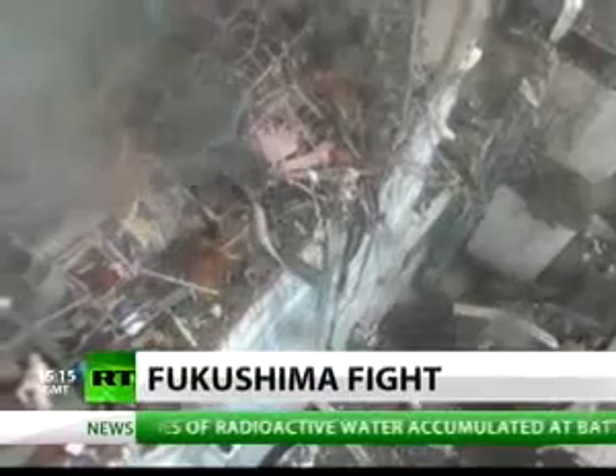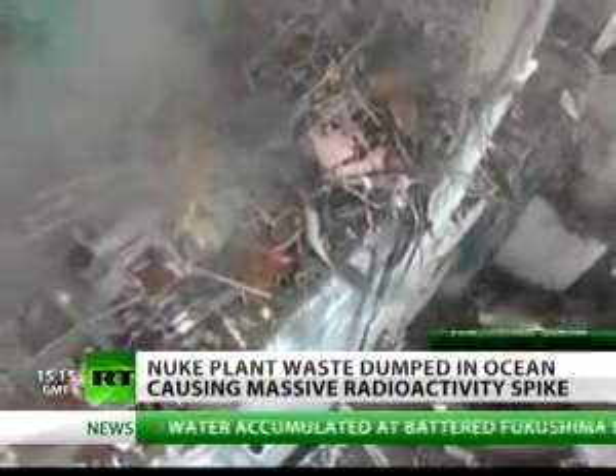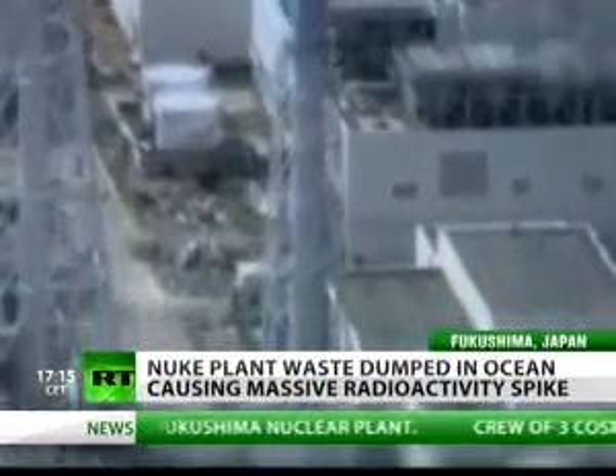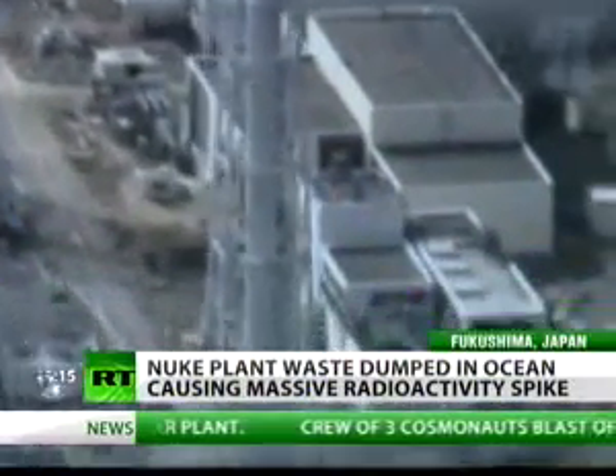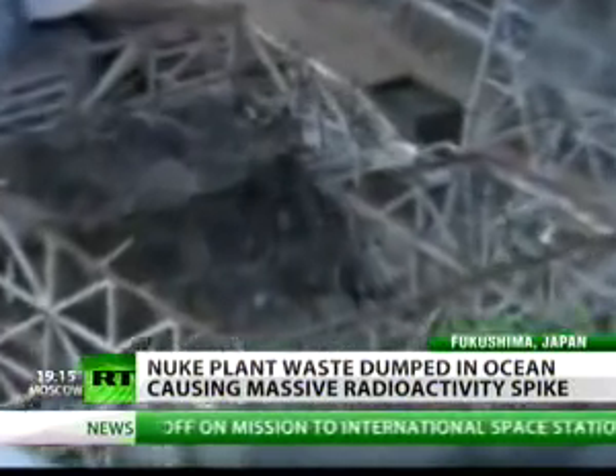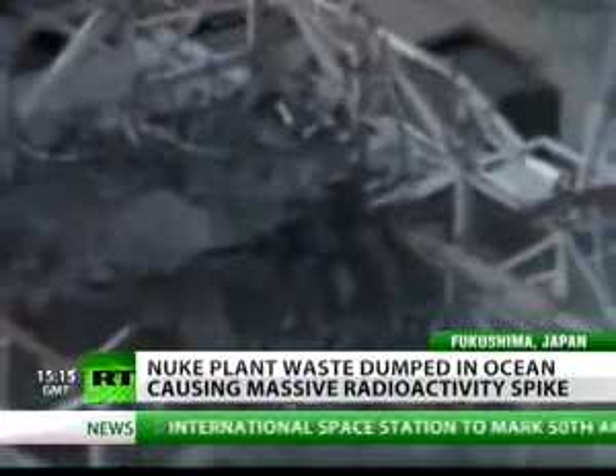Japan has asked Russia to send a waste disposal facility to the crippled nuclear station. Almost 12,000 tons of low-tainted water are being released into the ocean to free storage space for more highly contaminated waste. Authorities say this poses no threat to human health or the environment.